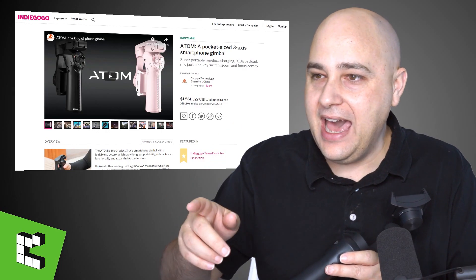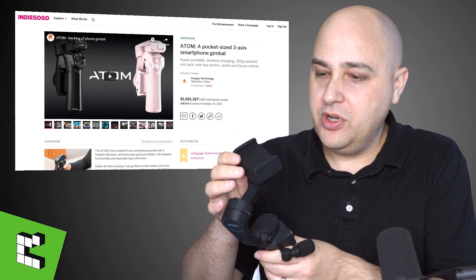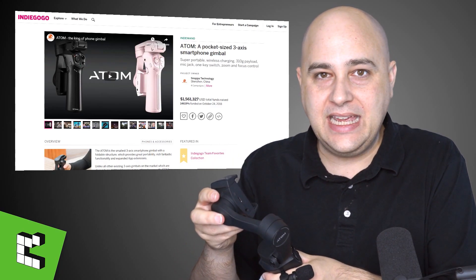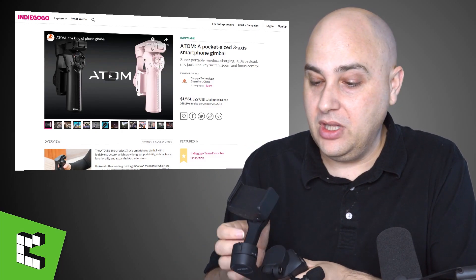The first thing I bought — let me pull it up and show it to you — it's right here. This is a physical thing. It's called the Atom — not A-D-A-M, the A-T-O-M. Let me pull it up on the screen. It's called the Atom Gimbal. What a gimbal is, is you essentially put your phone right here and it will stabilize it.